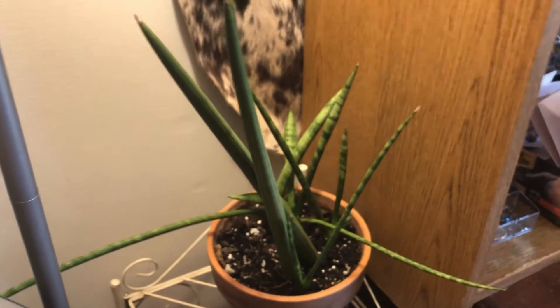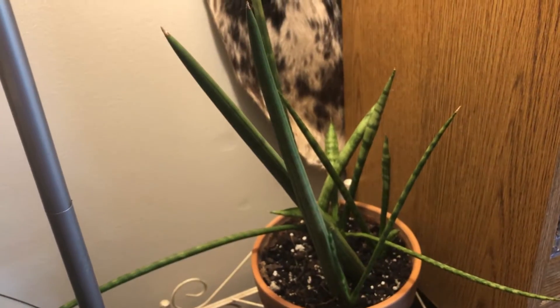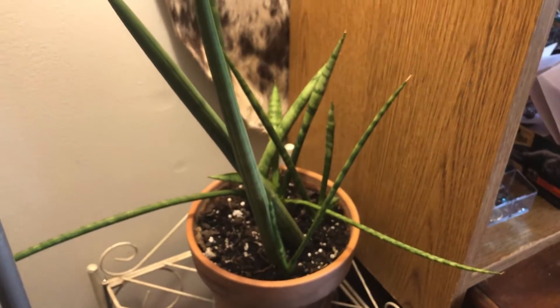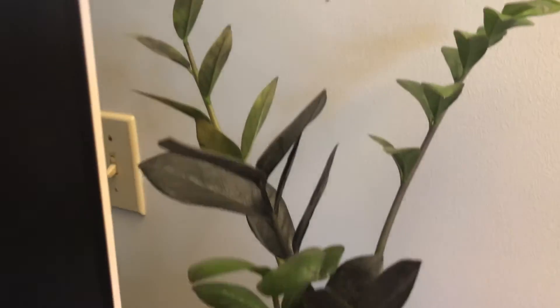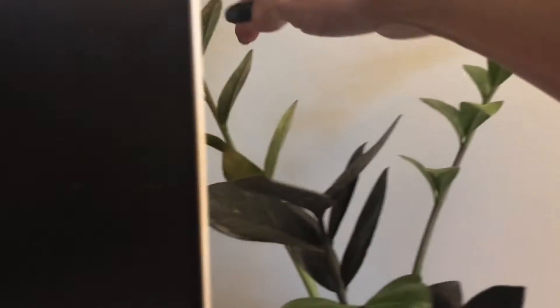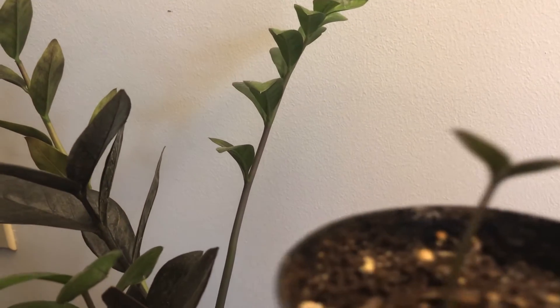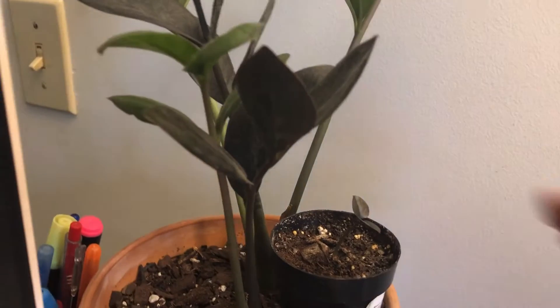The last couple of plants I have are this cylindrical sansevieria — for some reason it went crazy and shot babies out sideways. I don't know why; I never took anything out of the pot or added anything — it just started doing that. Maybe it's some type of hybrid. And then the last plant I have in here is my raven ZZ plant. I got it at the end of September or October, and when it came in this piece right here was snapped off at the top, so I put it in water and now I have a little baby — it rooted pretty quickly, I was pretty amazed.